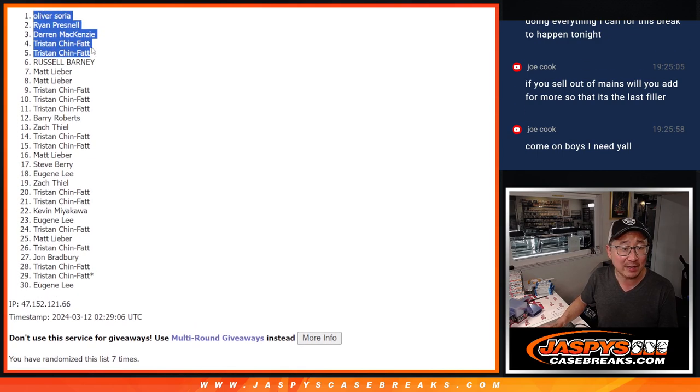Congrats to the top five after seven — you're officially in. Let's fill up some more. Maybe we can get that basketball mixer. Cost the finish line tonight. JaspiesCaseBreaks.com — check out the giveaways there too.